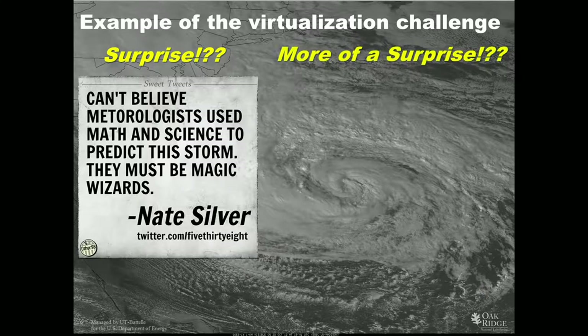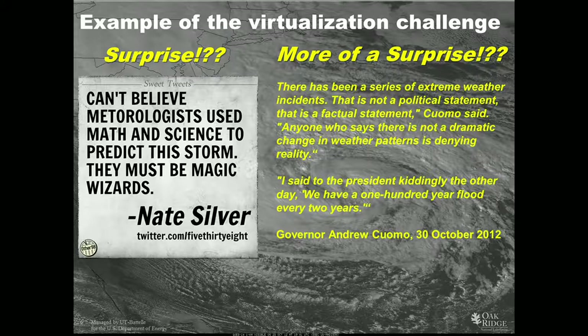This is a Nate Silver quote which I love: 'I can't believe that meteorologists use math and science to predict this storm. I don't know what people think is done in this field, but this is actually a very mature mathematical problem — in fact, one of the hardest problems I can imagine we're trying to solve.' More importantly, people are starting to recognize that there is predictive science here. Politicians were saying there's a series of extreme weather incidents. The governor of New York said, 'I said to the president the other day, we have a 100-year flood every two years.' That's a profound appreciation of what the real problem is.